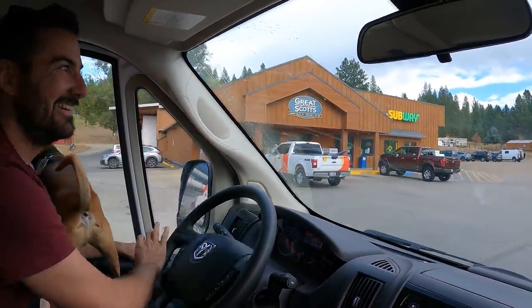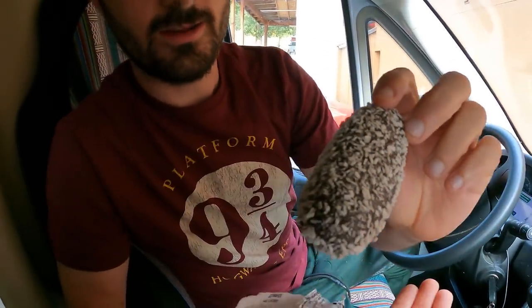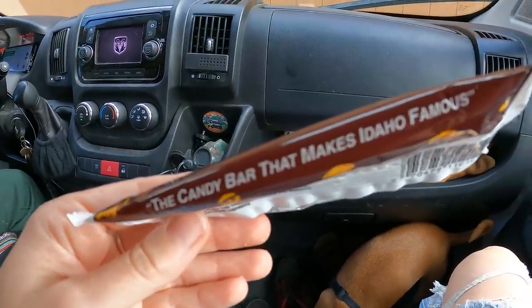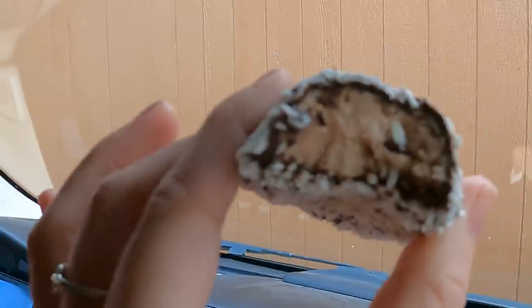We just stopped at a random gas station on the way to the hot spring and we found an Idaho Spud. Have you guys ever had one of these? We haven't — I'm excited to try it. The guy inside who's lived in Idaho his whole life says these were his favorite when he was a kid. Apparently they're shaped like a potato. There's the coconut — it kind of has the potato shape, like a half open potato. It's not bad, not like my favorite thing ever. Is it the candy bar that made Idaho famous? Yes, it is. It's pretty good — I'm just not a big coconut fan. It kind of tastes like I want it to be ice cream, but it's not, but it's still very tasty. You have a bite and you're like, I'd rather have another.